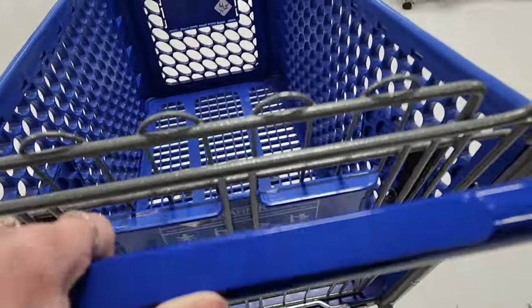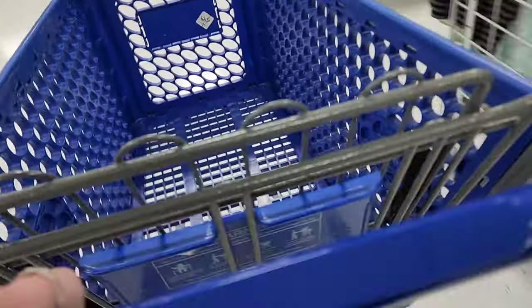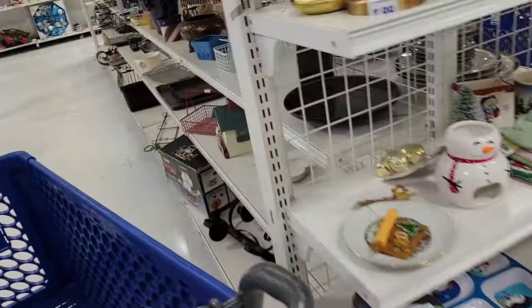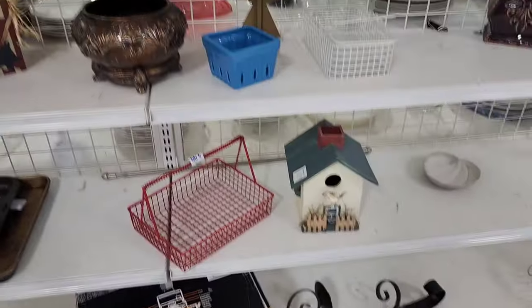Hi and welcome back to my channel, my name is Kristen if you're new here. We're gonna go into Goodwill and see what we can buy and sell online. Let's go! Happy Friday y'all — we're at a Goodwill that I don't hardly ever go to. I've probably been to this one maybe five times; it's just a lot further out. I thought I'd see if they had anything going on at this store.